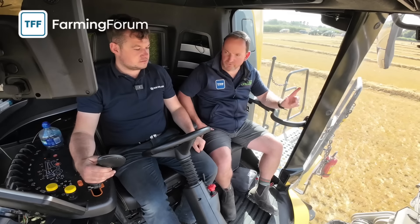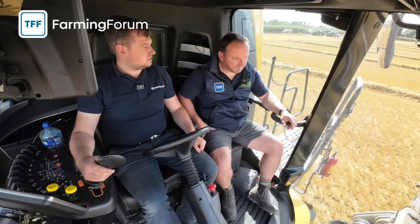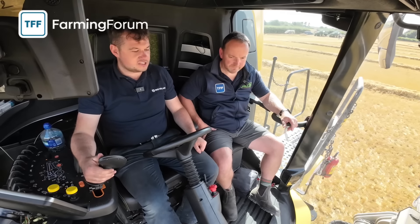So we're out with Russells today - yes, this is one of Russells' customers. This customer is running the 9.90 MS and CR 9.80.